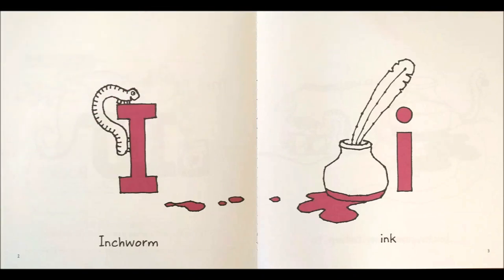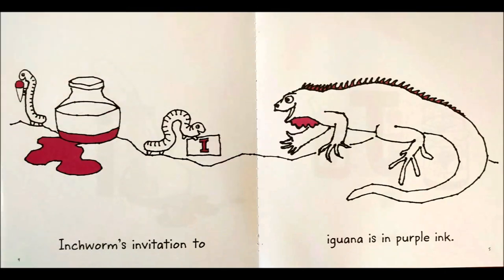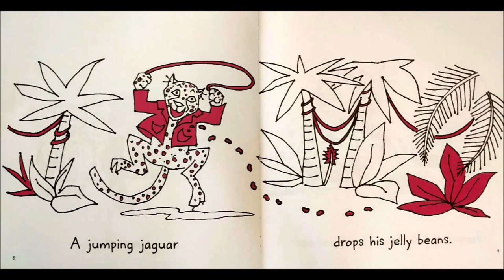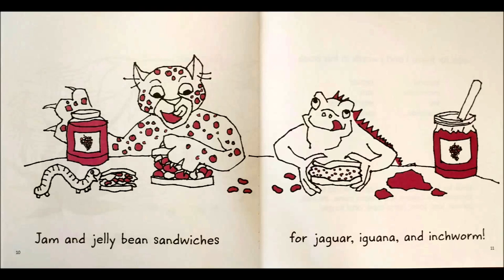I — inchworm. I — ink. Inchworm's invitation to iguana is in purple ink. J — jam. J — jaguar. A jumping jaguar drops his jelly beans. Jam and jelly bean sandwiches for jaguar, iguana, and inchworm.